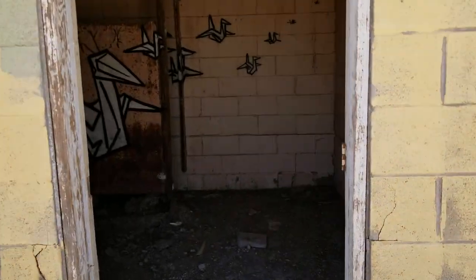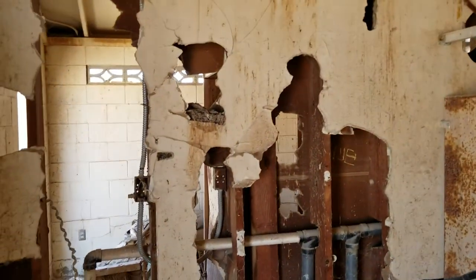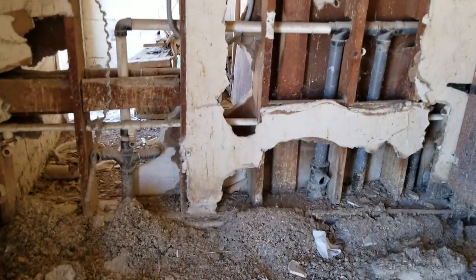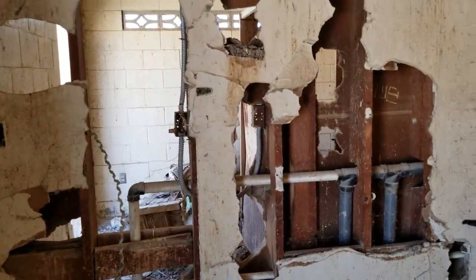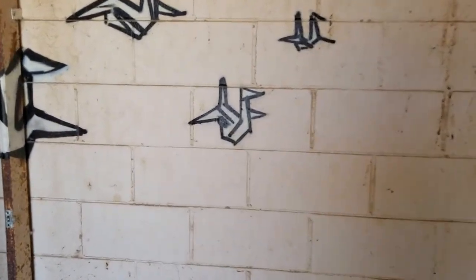Hopefully there aren't any beehives in here. A lot of the pipes have been ripped out years ago. Let's see what's in here.